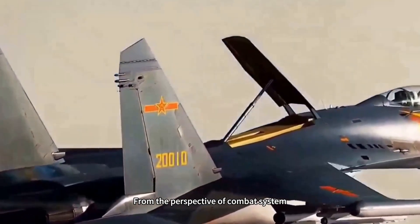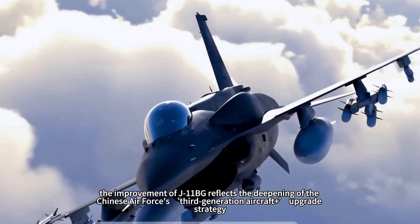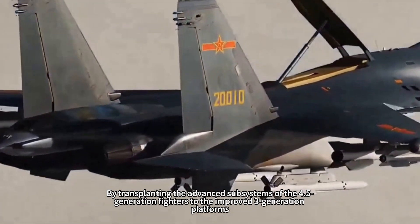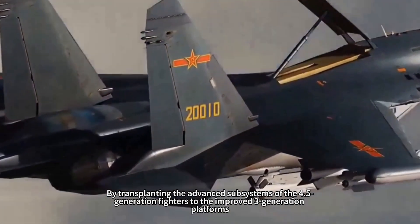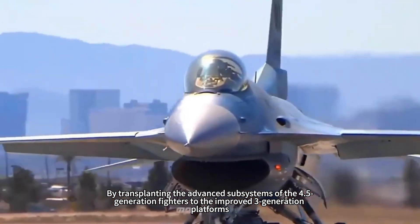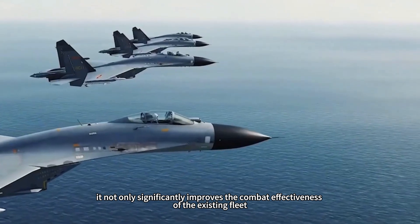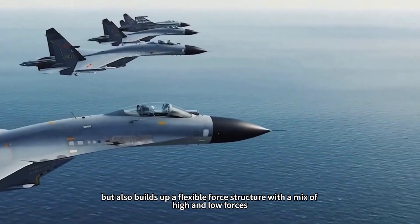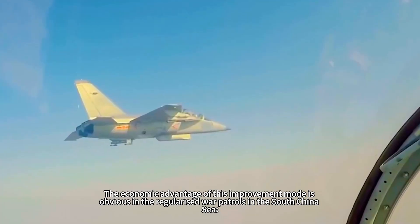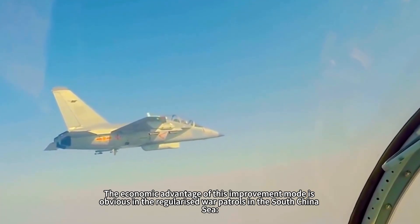From the perspective of combat system, the improvement of the J-11BG reflects the deepening of the Chinese Air Force's third-generation aircraft upgrade strategy. By transplanting the advanced subsystems of 4.5-generation fighters to improved third-generation platforms, it not only significantly improves the combat effectiveness of the existing fleet, but also builds up a flexible force structure with a mix of high and low capabilities.